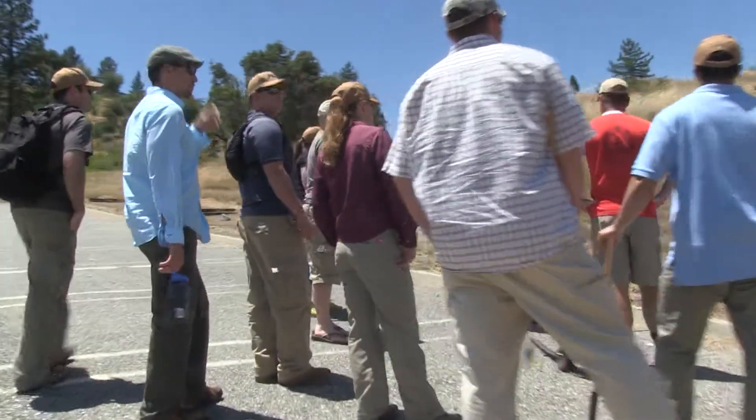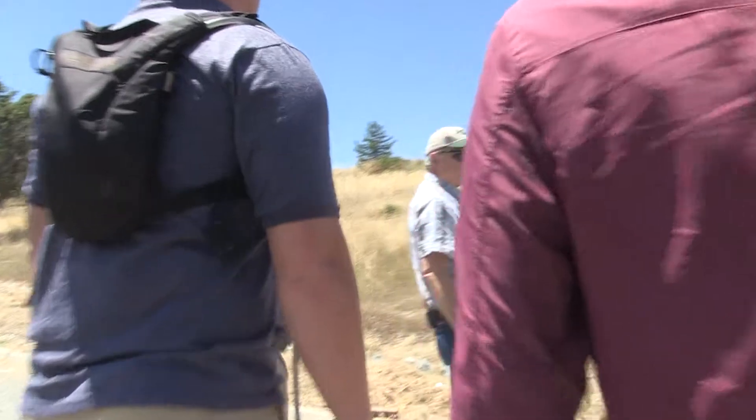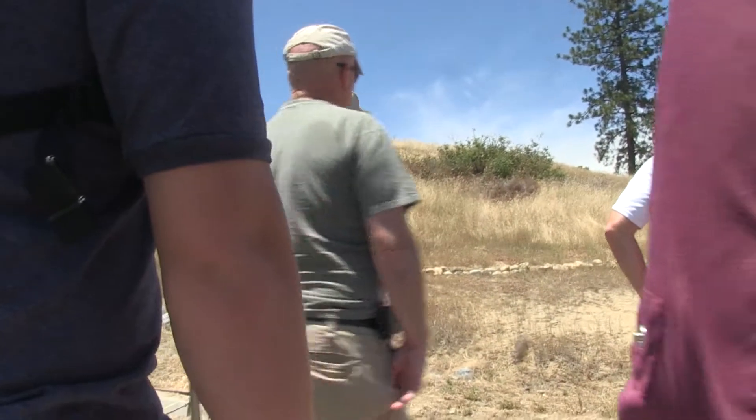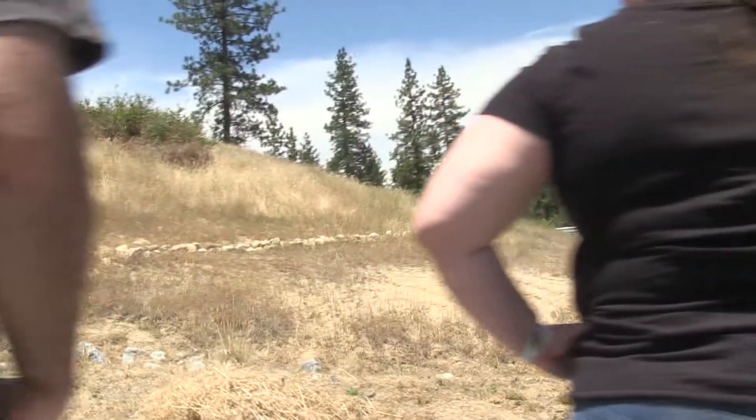What we ended up doing is putting just small rocks on here. Our purpose was that we're addressing rills forming here. Actually, what's happened is this has worked — it hasn't gotten worse. In fact, you can see small erosional buildup back behind the rocks.